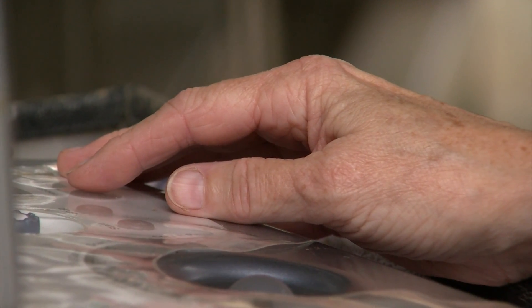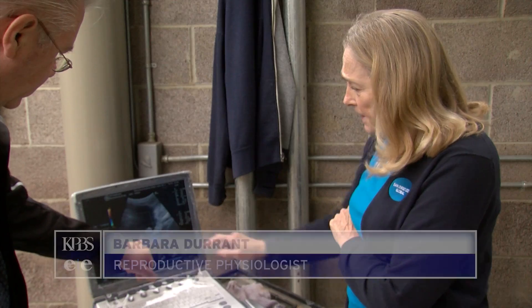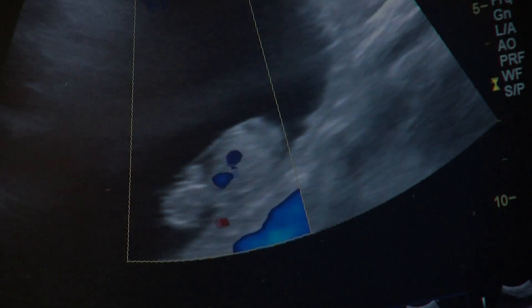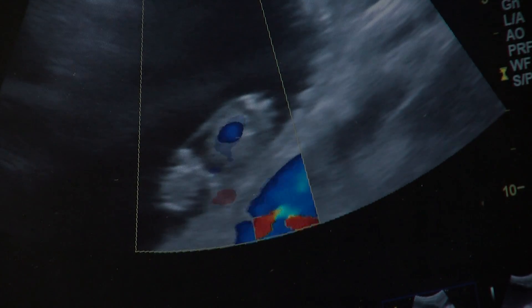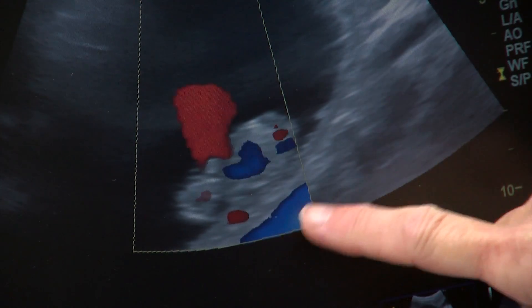Durant also uses a Doppler feature of the ultrasound machine to check blood flow. "This is the fetus, this is the body, this is the head. See that little round white spot? That's the bottom of one of her feet. Those are two feet up next to her head. And when we see these little explosions of color — the blue and the red — that's blood flow."